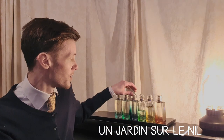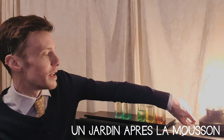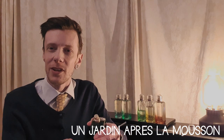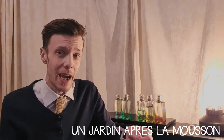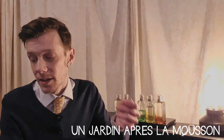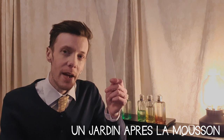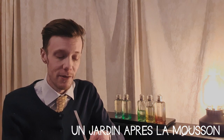Moving on — Un Jardin après la Mousson came out in 2008. It's a garden after a monsoon in India — the idea being after a drought, a big rain, and the smells that follow. Along with Un Jardin sur le Nil, this is probably my favorite. The notes are coriander, ginger, pepper, cardamom, water notes, floral notes, citruses, and vetiver.